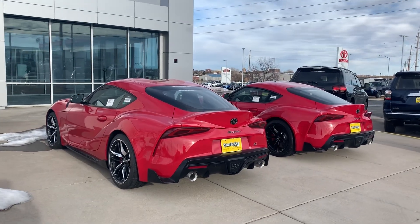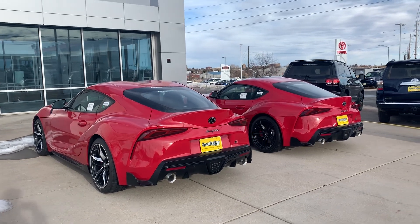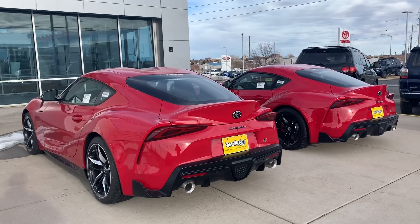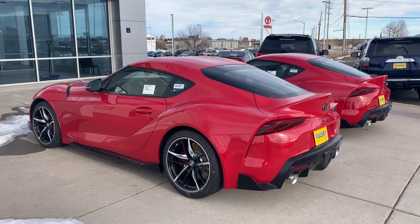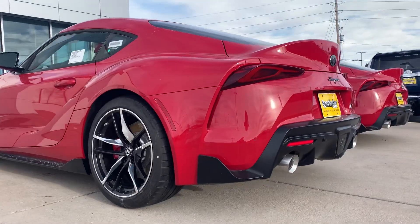Hey YouTube, Untamed here. I figured I would take a video of these twin Supras here. Well, I guess you can't say totally twin — they got different wheel colors — but it's not every day you see a couple of them sitting right next to each other. So I figured I'd do a quick walk-around video for you guys, for those of you who aren't too familiar with them.